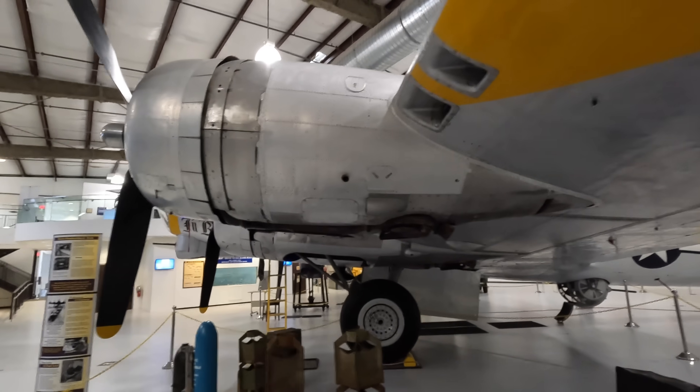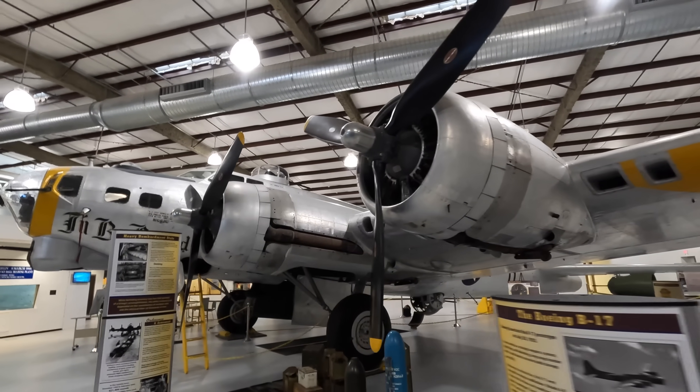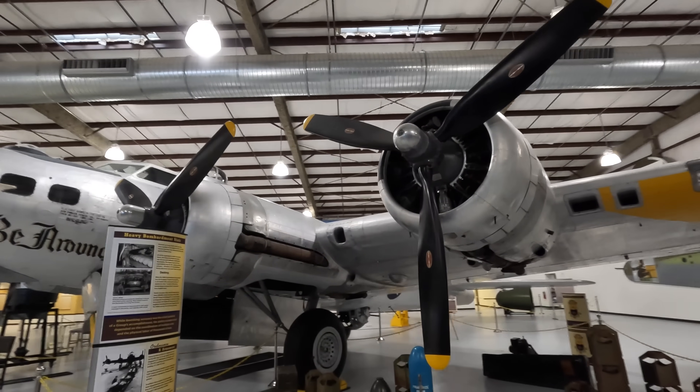The engines were fitted with three-blade Hamilton Standard constant-speed propellers, and they could be fully feathered if there was an in-flight engine failure.